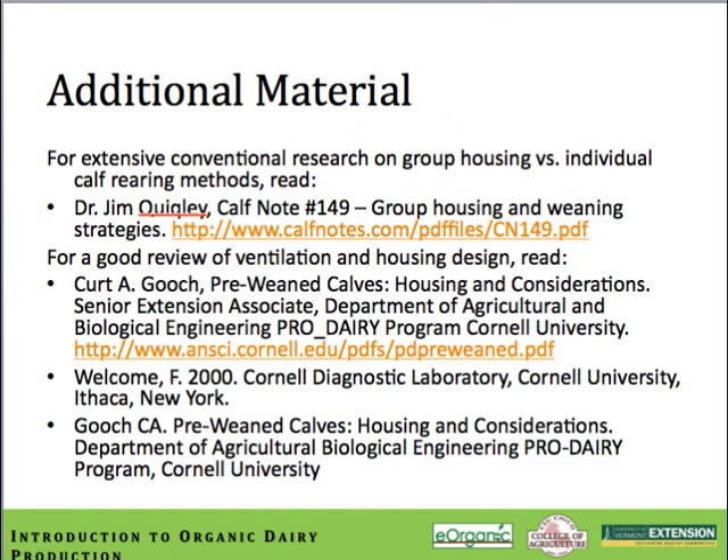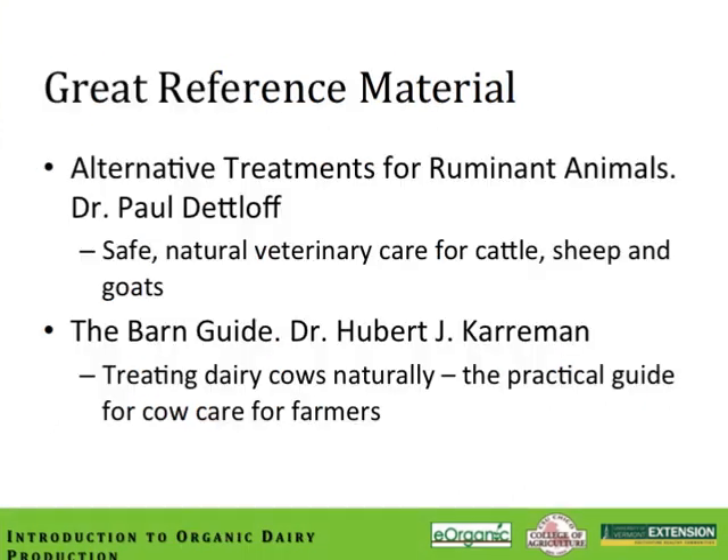Additional information is available from a variety of sources, and here are a few helpful pieces I found very useful when putting together this module. I certainly have enjoyed this module on organic calf management, and I hope you have too. Two additional pieces of reference material I'll recommend are 'Alternative Treatment for Ruminant Animals' by Dr. Paul Detloff — safe, natural veterinary care for cattle, sheep, and goats — and 'The New Barn Guide' by Dr. Hugh Karaman, 'Treating Dairy Cows Naturally: The Practical Guide for Cow Care for Farmers,' which has great photos and guidance information. If you have any particular questions, don't hesitate to contact me.